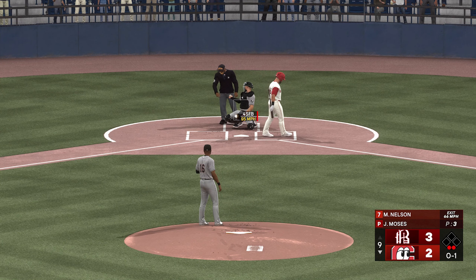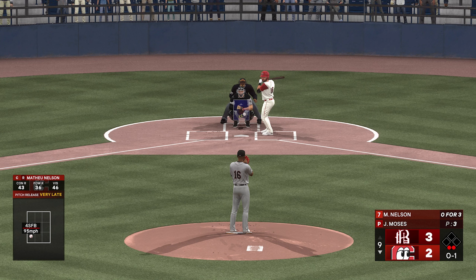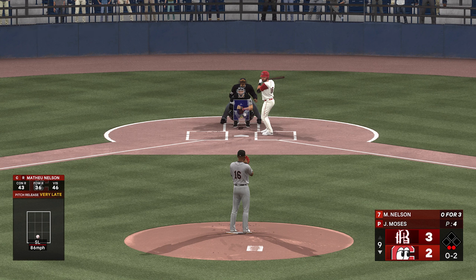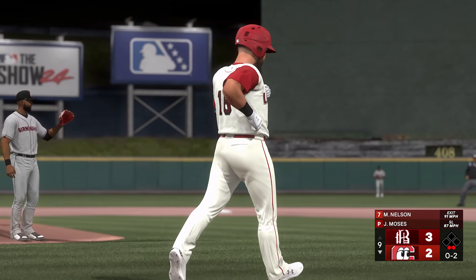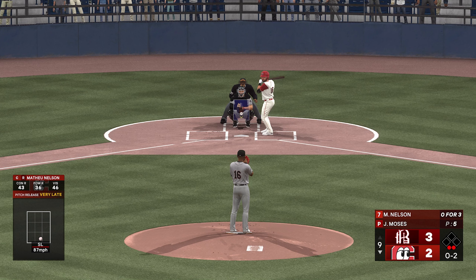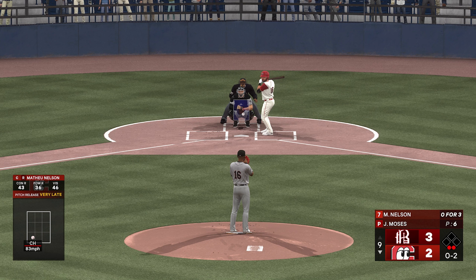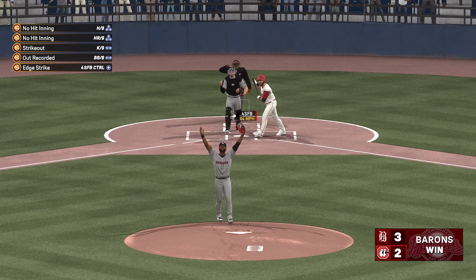Pop foul out of play, off to the right. Hoping to put the tying run aboard, gets the slider in there for a strike. Moses is just one strike away — grounder to first, and it goes just foul. A one-run lead, and the home team trying to send these fans home happy. Got it, and that ends the ball game.